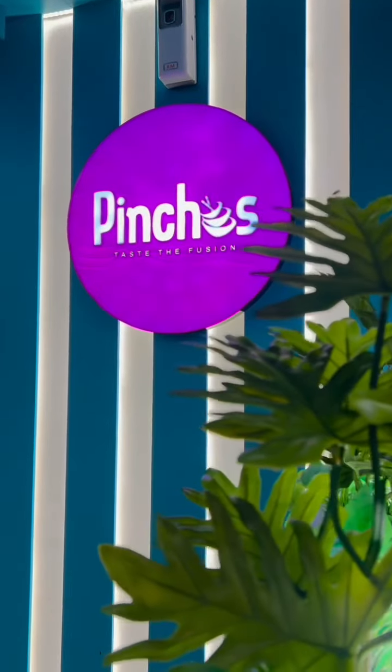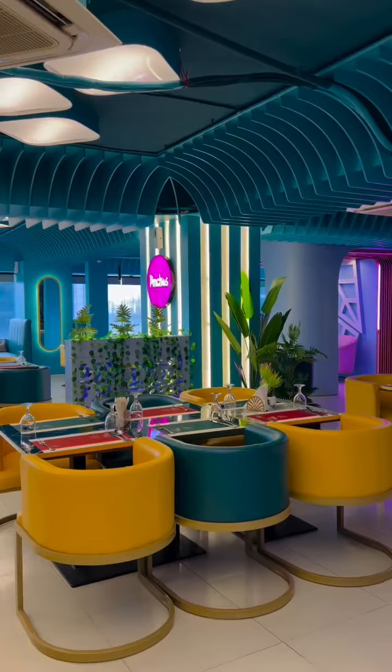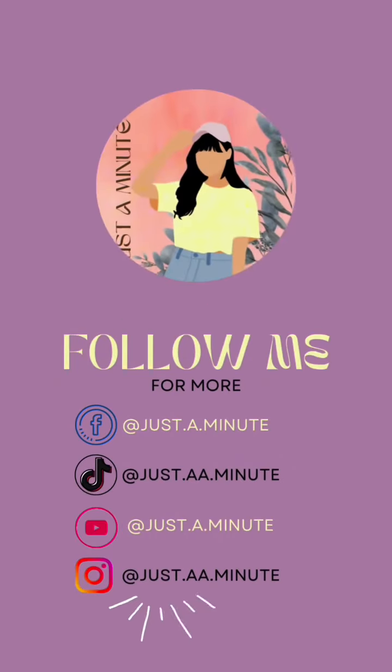All right, I could try this shop for 5 hours. For more interesting videos, don't forget to follow me.